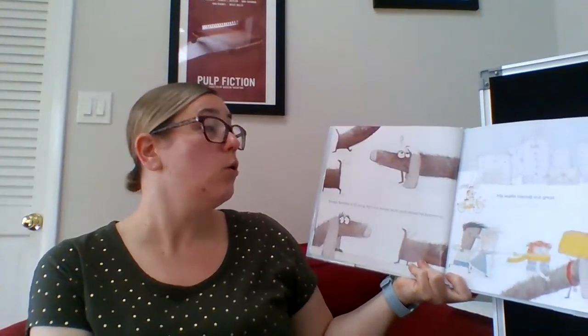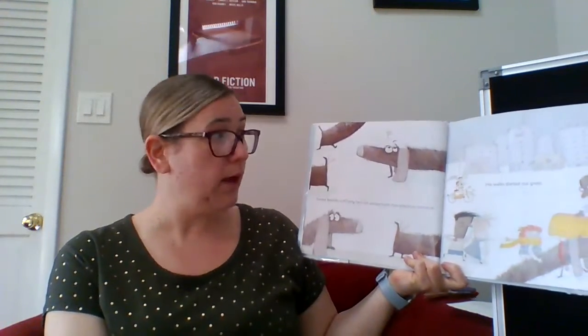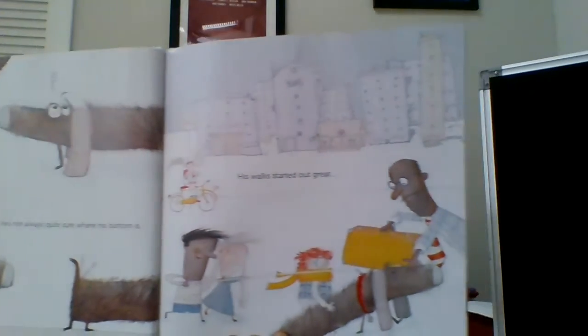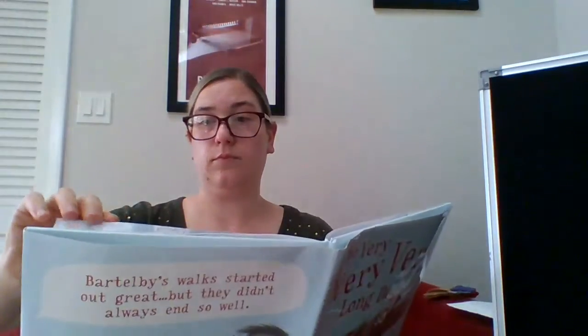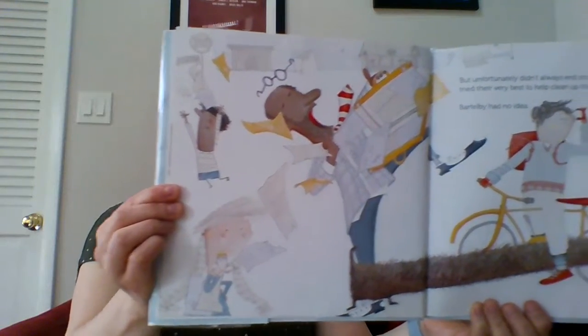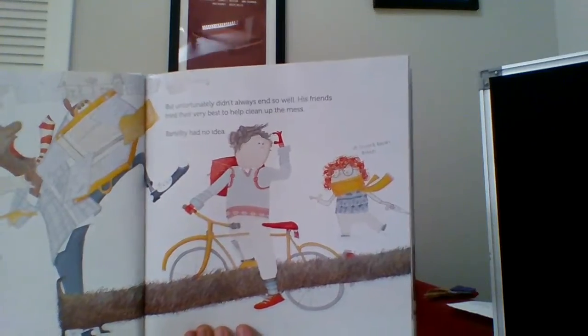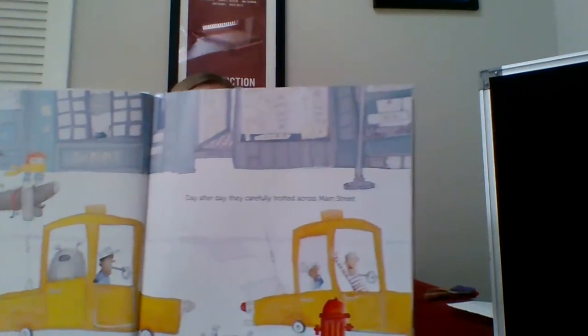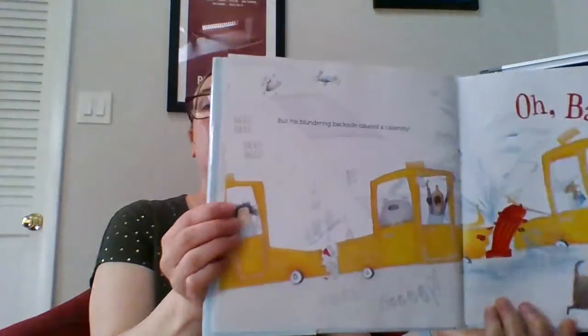Except Bertleby is so long, he's not always quite sure where his bottom is. His walks started out great, but unfortunately they didn't always end so well. His friends tried their best to help clean up the mess, and Bartleby had no idea. Day after day they carefully trotted across Main Street. Oh, Bertleby.